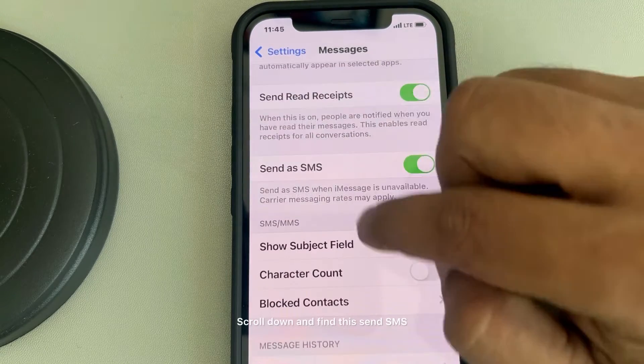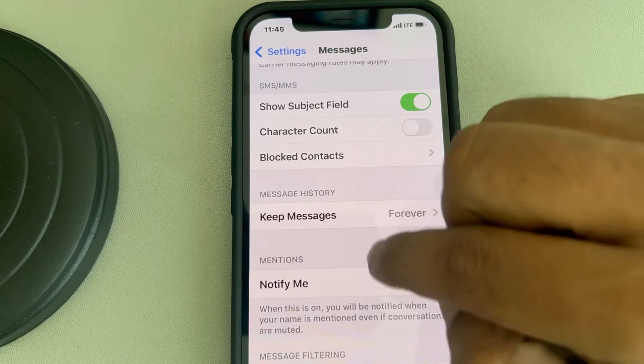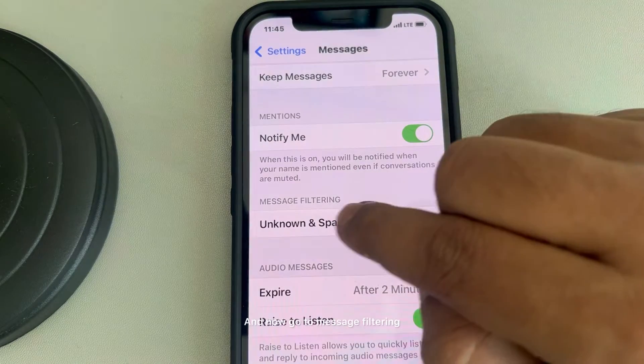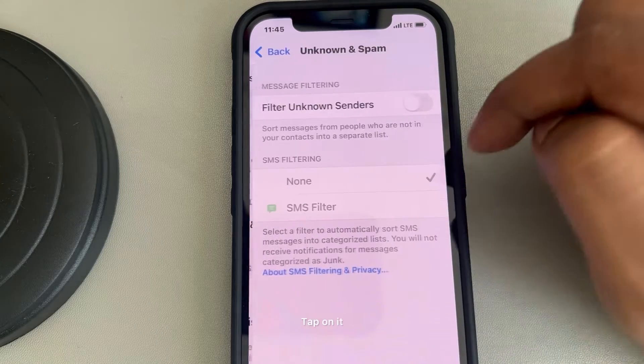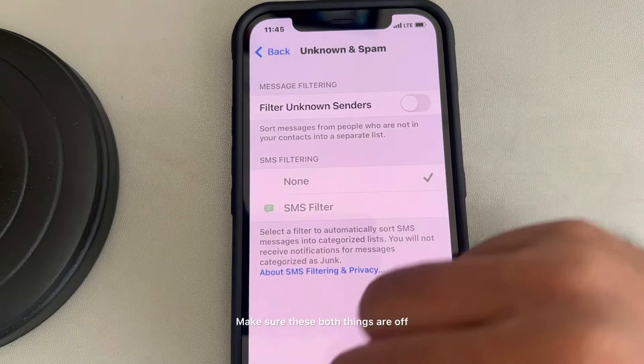Scroll down and find Send as SMS and turn this on. Now go to Message Filtering, tap on it, and make sure this is off. Make sure both of these things are off.